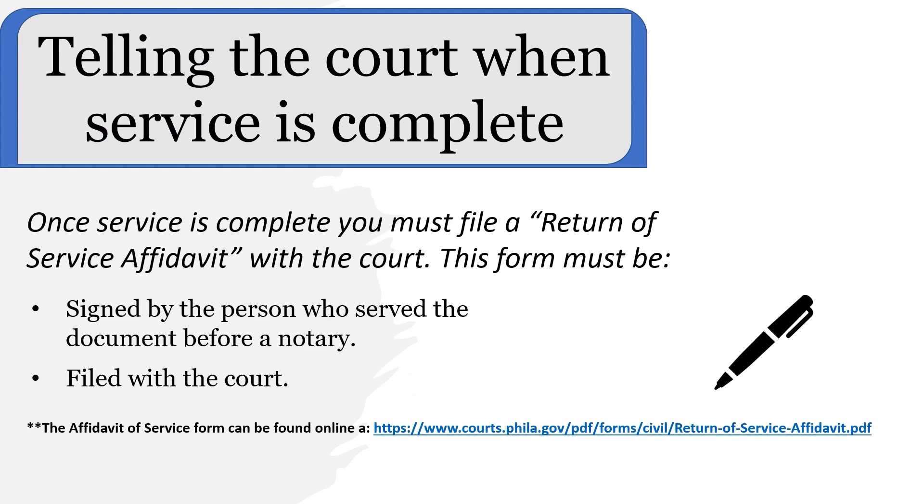After service is complete, you must notify the court by filing a return of service affidavit. This form is available at the Civil Filing Center and online. This form must be signed by the person who conducted service before a notary. After the return of service affidavit has been signed before a notary, you must file it with the court.